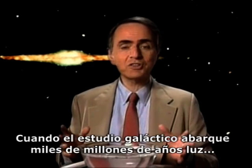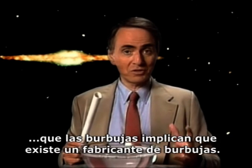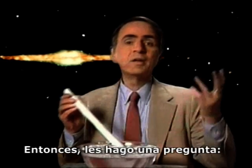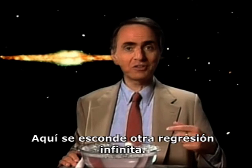That's the question. When our survey of the galaxies reaches out to billions of light-years, we'll have the answer to this question. Incidentally, maybe you're thinking that the bubbles imply a bubble maker. But then I'd have to ask you, who made the bubble maker? There's another infinite regress lurking here.